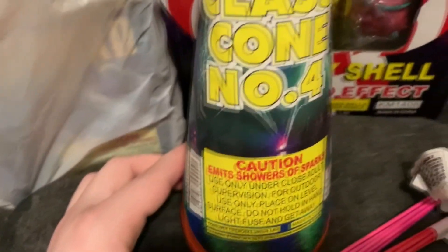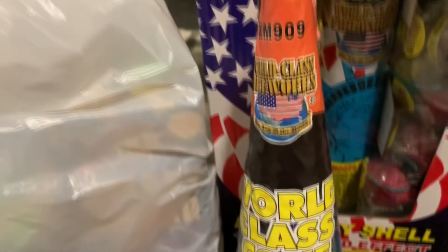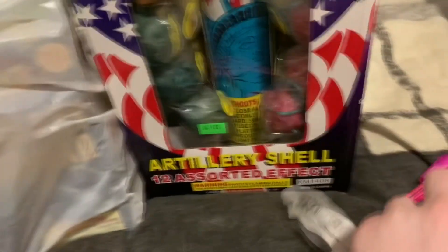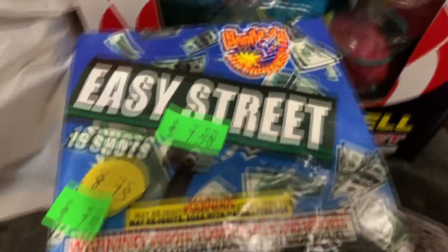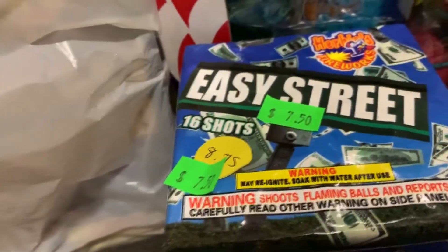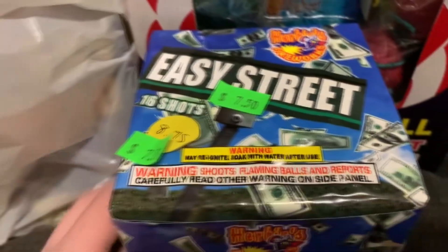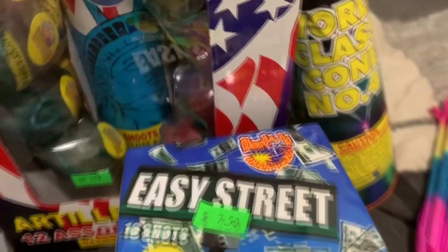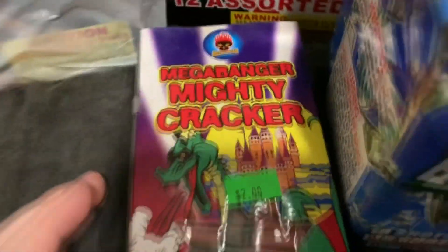Shout out to one of the people on my fireworks Discord — I got a World Class Number Four cone. I haven't had one of these cones in forever, probably eight or ten years since I last had a cone from World Class. I also finally got one of these Easy Street cakes from Herby's Fireworks — it's a 16-shot repeater shooting red and white, possibly with some glitter in the finale. Really cheap at $7.50 for 16 shots — couldn't pass it up.